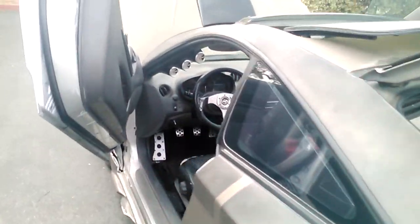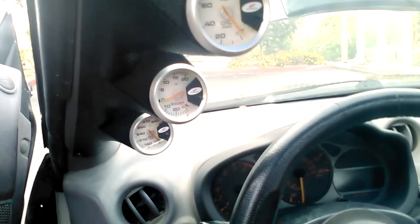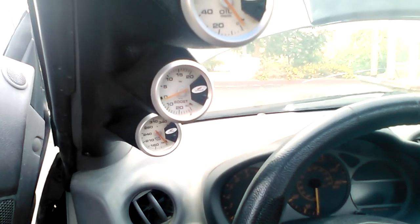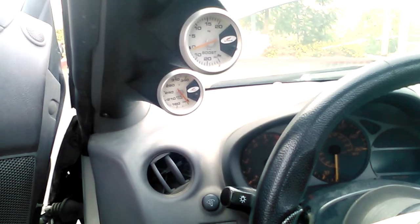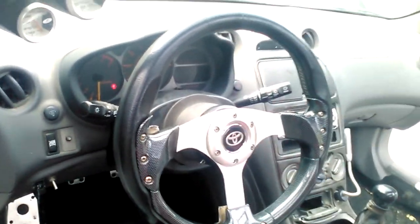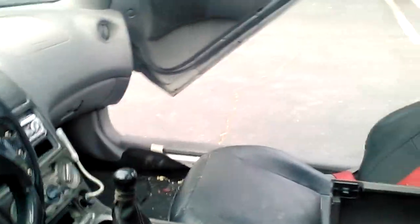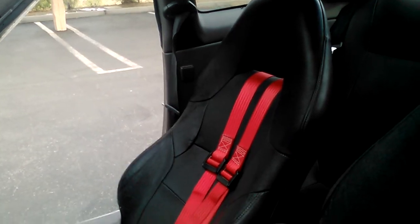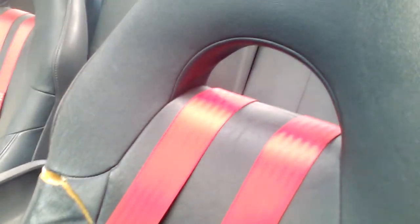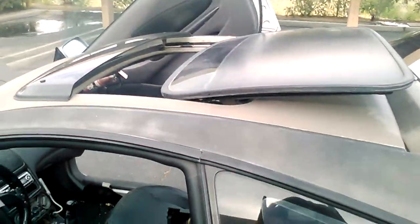Let's get into the interior. As you can see here, it's got the oil pressure, boost, vacuum, and temperature gauges. I will get a turbo when I save enough money. It's also got a removable steering wheel, fire extinguisher, and four-point harness seat belts.